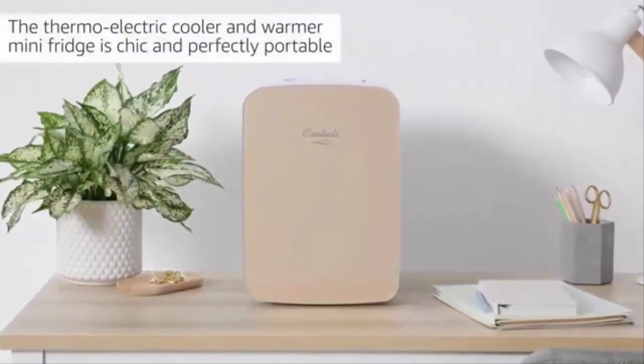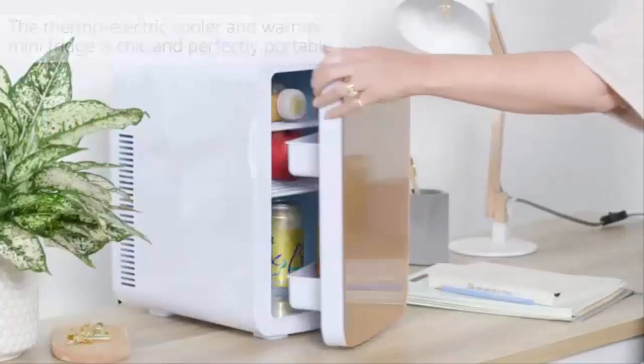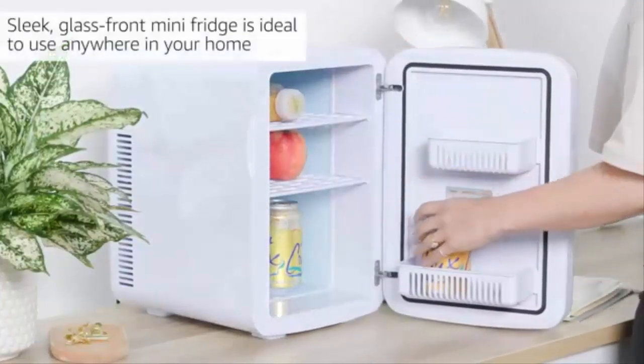If you are looking for the best gaming mini fridge, this video is for you. Here are the 5 best gaming mini fridges. Don't forget to check the link in the description for pricing.